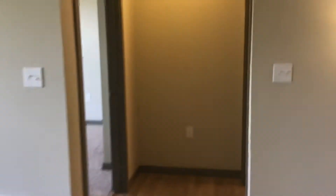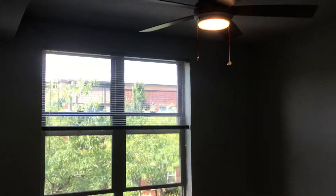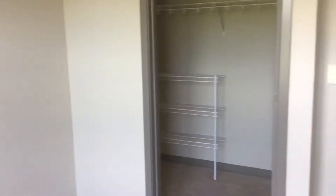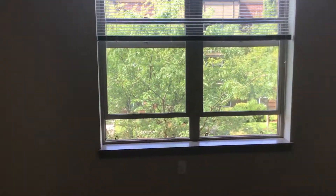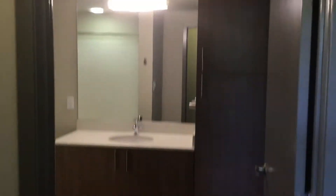The guest bedroom is practically the same size as the master, with a fan and another large walk-in closet with a shoe rack. This apartment faces west, toward the street, and the guest bath has lots of cabinet space.